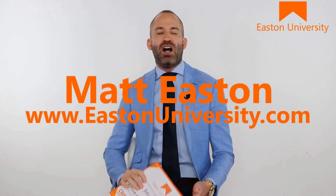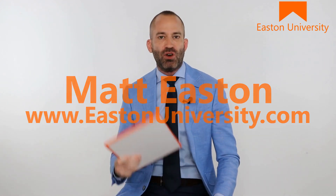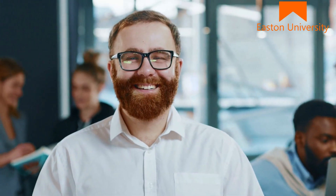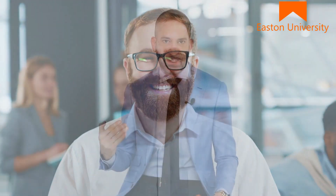By the way, hi — if we haven't met before, my name is Matt Easton. I'm the founder of Easton University, the most effective sales coaching in the world. You can click on a link above and see thousands of video testimonials from people like you who have gone through our certification process, earned our credential, and are now making mid six figures — many of them making over seven figures a year in sales.